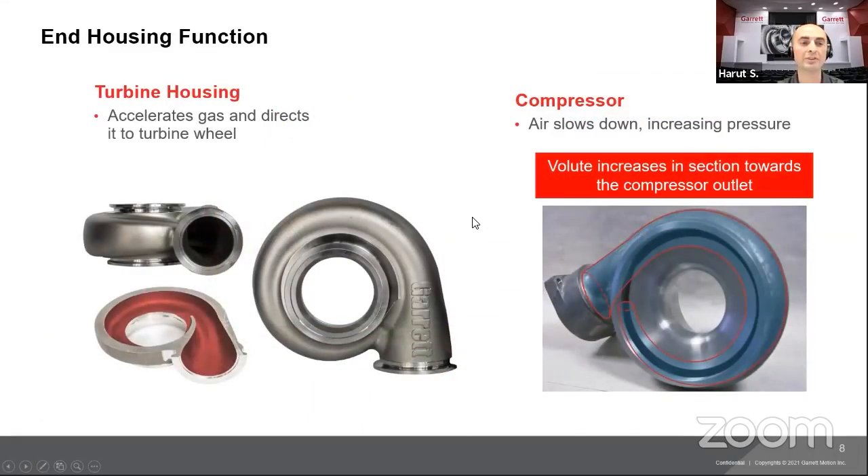Looking at end housing functions: the turbine housing is a V-band inlet, V-band outlet, free-floating turbine housing — meaning it has no internal wastegate flapper valve or poppet. The exhaust gas enters through the inlet, whether it's a V-band or T3/T4 depending on your manifold choice. The turbine housing accelerates the gas through the volute and directs it to the turbine wheel.